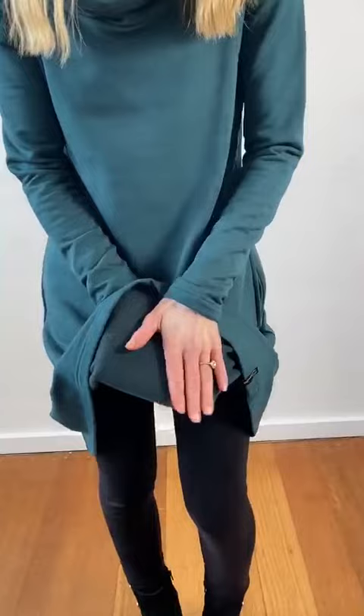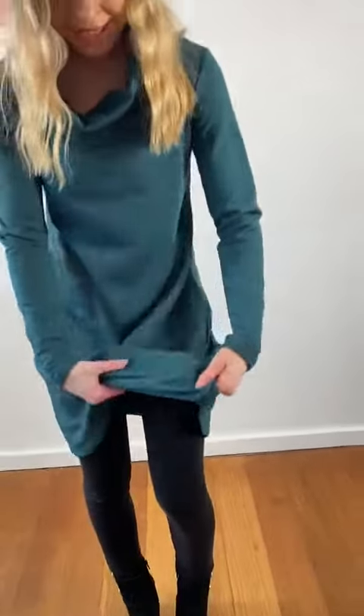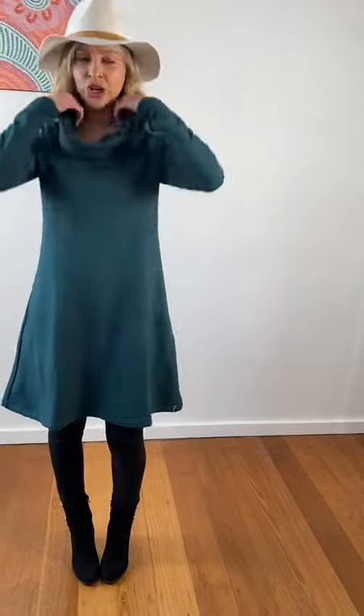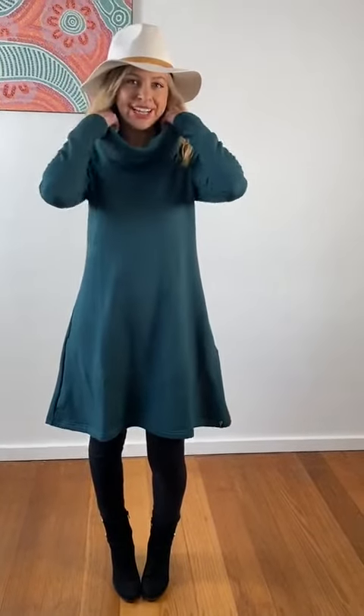Hello everybody, you wouldn't quite believe my comfort levels right now. The dress I'm wearing is completely fleece lined — so comfortable and warm, but dressy and gorgeous at the same time. You can see the beautiful fleece underneath with that soft, snuggly texture. On the other side it's this beautiful brushed modal, so it looks stylish on the outside but snuggly and warm on the inside. It's also got a beautiful cowl neck, which really dresses up the item, and the fleece gives a bit more structure to the neck as well.